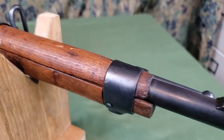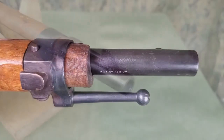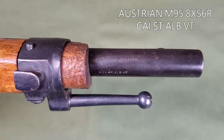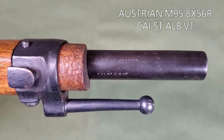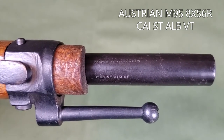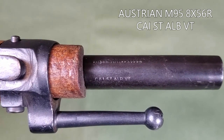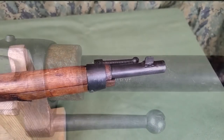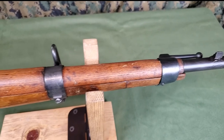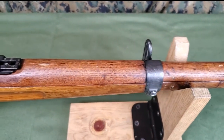Ultimately, this rifle was imported into the United States. There is an import mark on the bottom of the barrel, just in front of the handguard. The top line reads 'Austrian M95 8x56R,' and the second line is the abbreviation for the importer, Century Arms International, while they were in St. Albans, Vermont. The ATF did not require import marks until 1986, and Century Arms moved from St. Albans in 2000, so this rifle would have been imported sometime in that period.